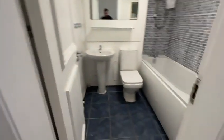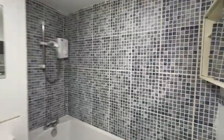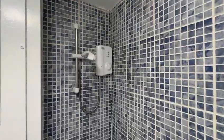Coming through to the bathroom, it's got tiles on the floor and tiles around the bath, with an electric shower over the bath.